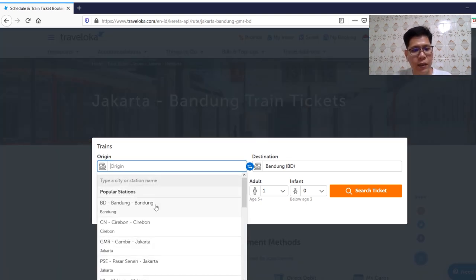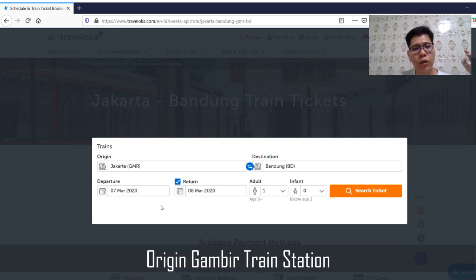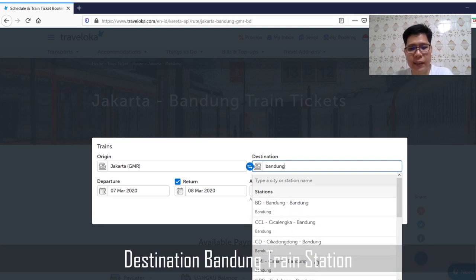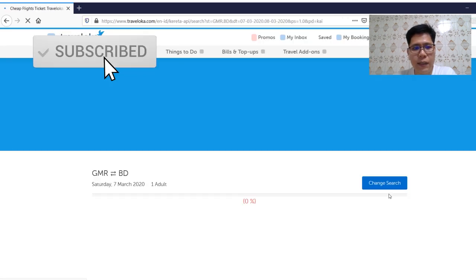The origin is Jakarta. There are several stations but usually we go from Gambir Station, because almost all trains stop there. The destination is Bandung — Bandung also has several stations, so we usually choose Bandung main station. Then set your departure date, return date, and search for tickets.